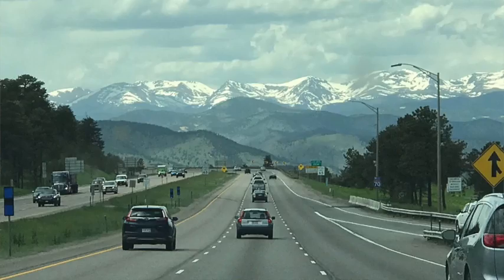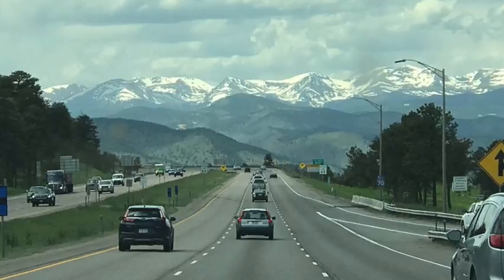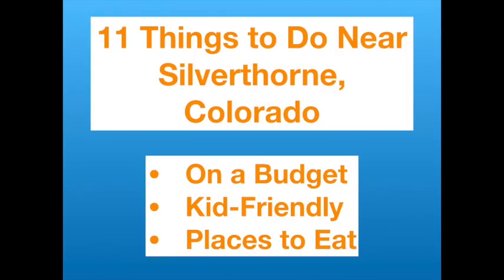Today I'm going to share 11 things to do near Silverthorne, Colorado. Silverthorne is one exit before the Breckenridge exit on I-70 and is a great place to visit in the summer. I'm going to give you family-friendly, outdoor adventure ideas and some places to eat on a budget. My name is Laurie — welcome to my channel!